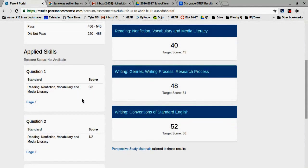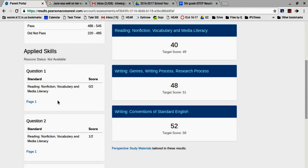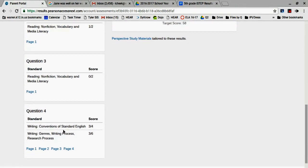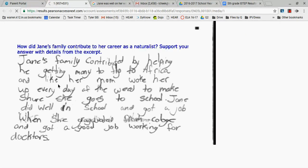She lost two points here for one of the short response questions, lost a point here, two points here, a point here, and three here. The cool thing is I can click here and actually see what my daughter wrote on the I-STEP test.